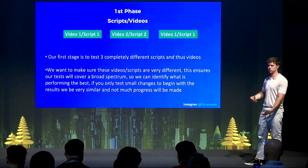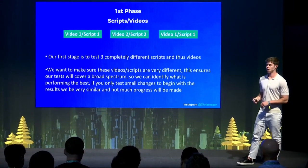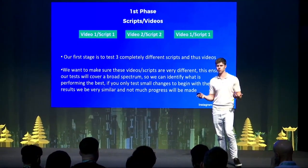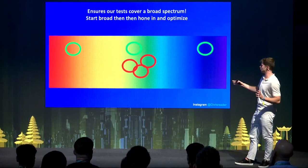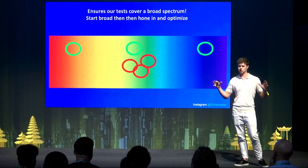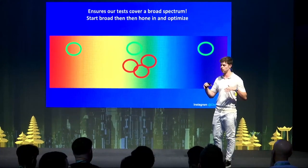The first phase is to test completely different videos. We want to make sure these videos and scripts are very different — that ensures we have an actual good test. If you test videos that are just slightly tweaked, you're not going to have a good test. Testing three videos that are basically the same with just a few words changed is not as effective as testing three completely different things. Since this is the first phase, we want a massive test from the start so we can foundationally find what's performing best from the ground up.